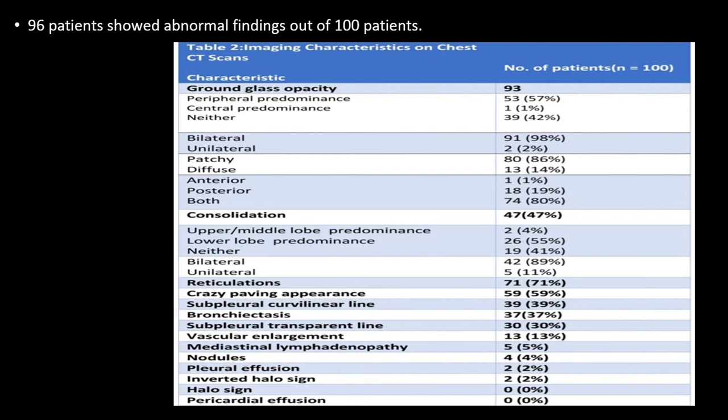The most common finding was ground glass opacity, followed by consolidation, then reticulation, and crazy paving appearance. Findings such as mediastinal lymphadenopathy, nodules, pleural effusion, inverted halo sign, halo sign, and pericardial effusion were less commonly seen.